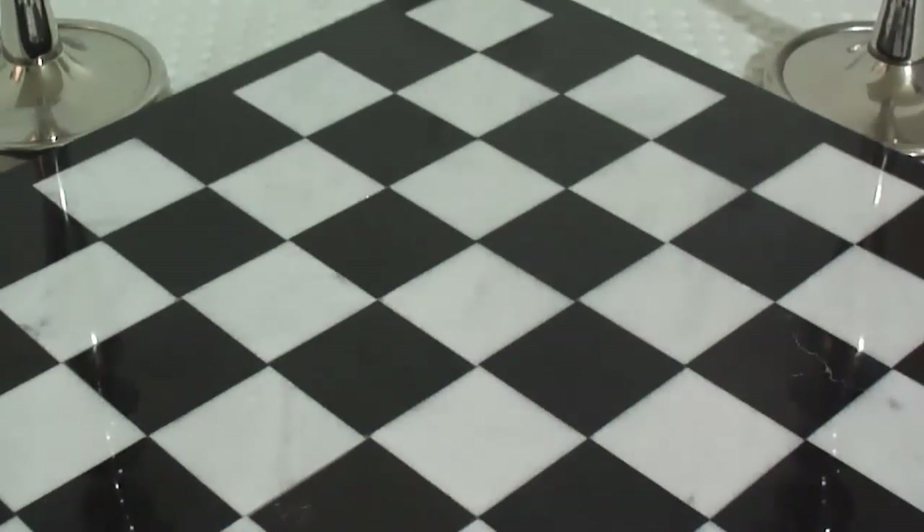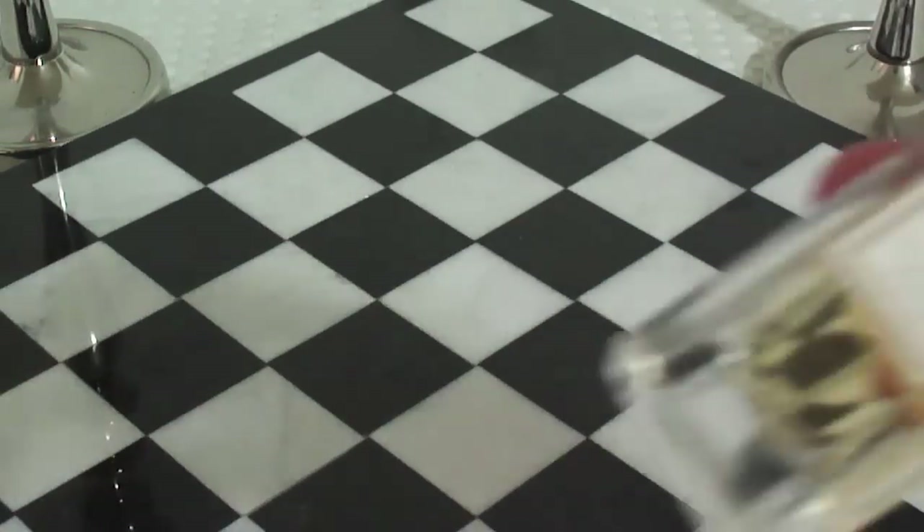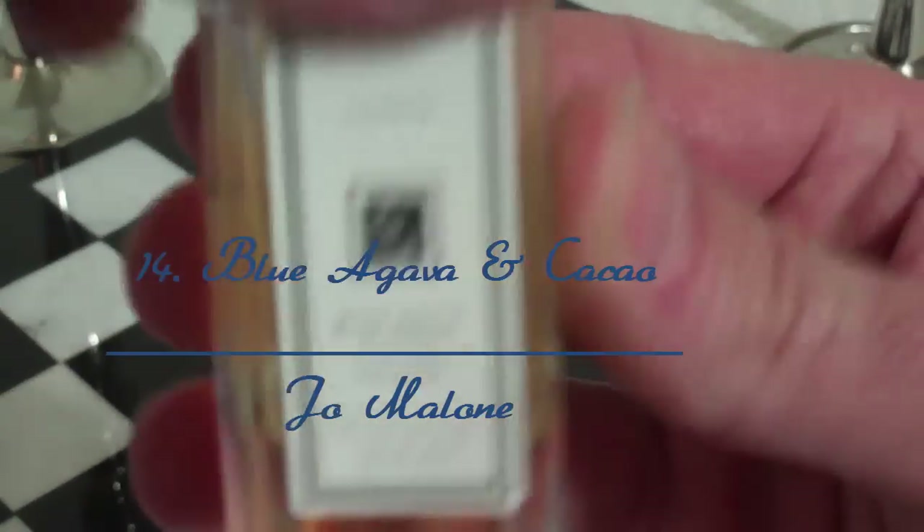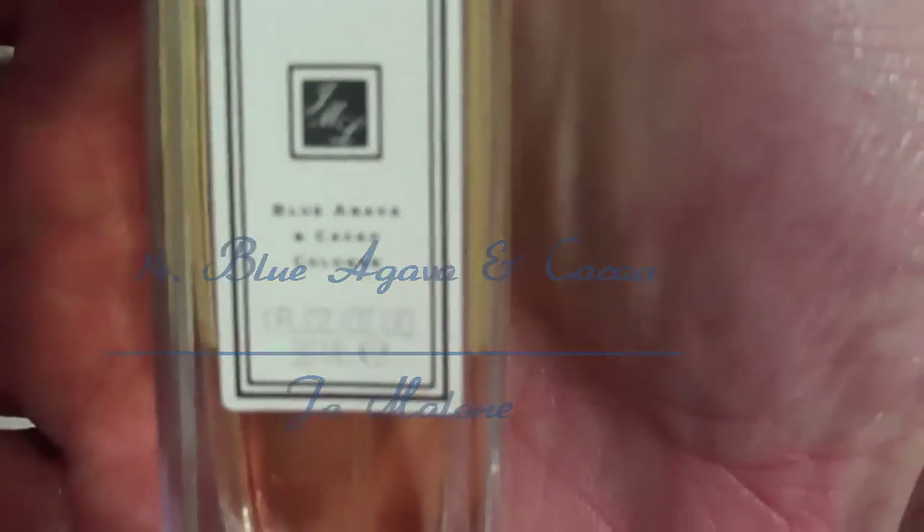At number 14, this is from the house of Jo Malone. I don't particularly like Jo Malone that much because it's not very long-lasting on my skin, but this one particularly is an oriental floral. It's one of the few floral fragrances that I like, and this is called Blue Agave and Cacao. Blue Agave and Cacao from the house of Jo Malone is very, very nice. Beautiful.